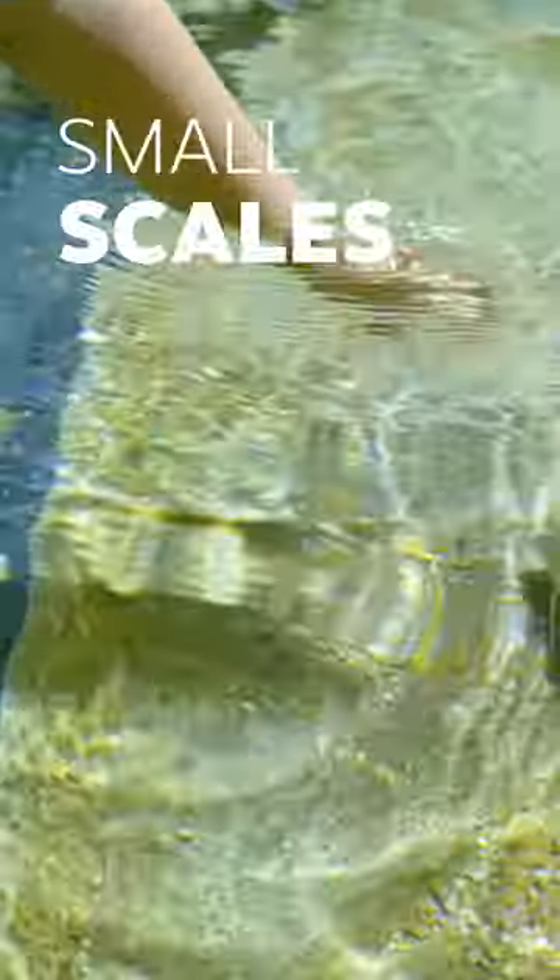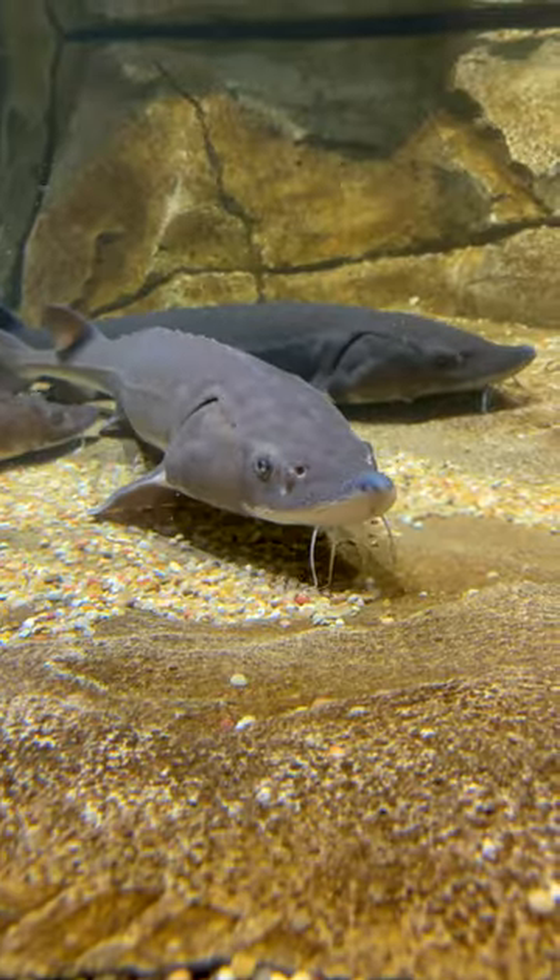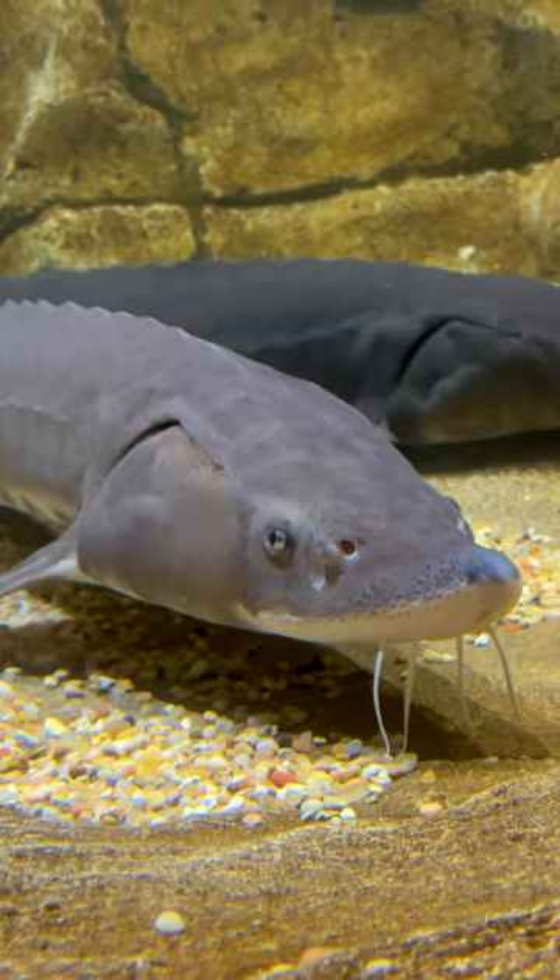They also have a smaller scale that's similar to shark skin, so it'll feel a lot smoother than other types of scaly fish that you might see, where you can see the big overlapping scales other bony fish have.